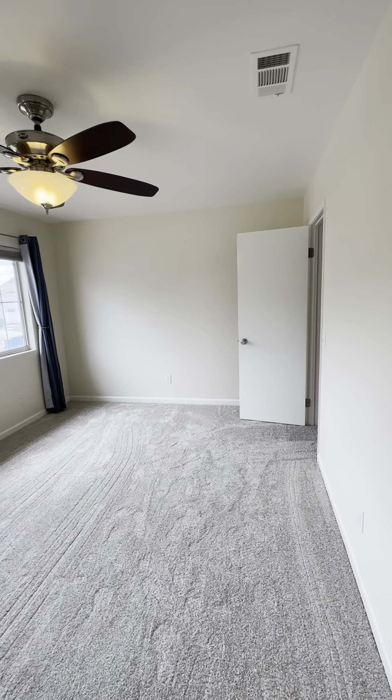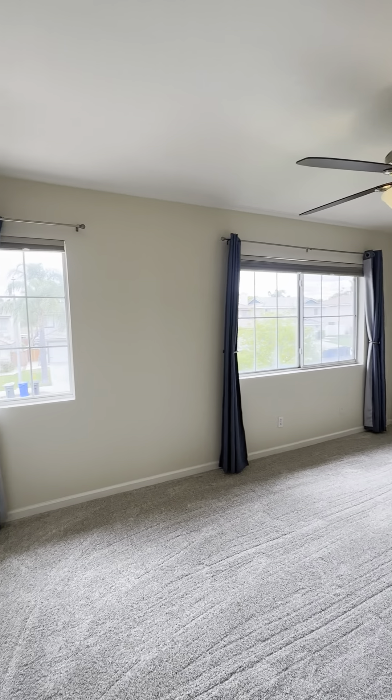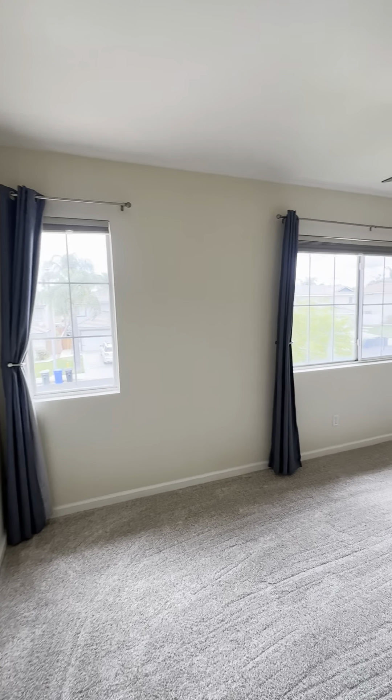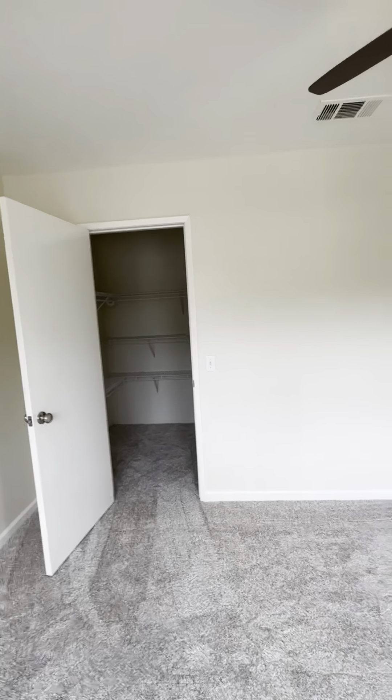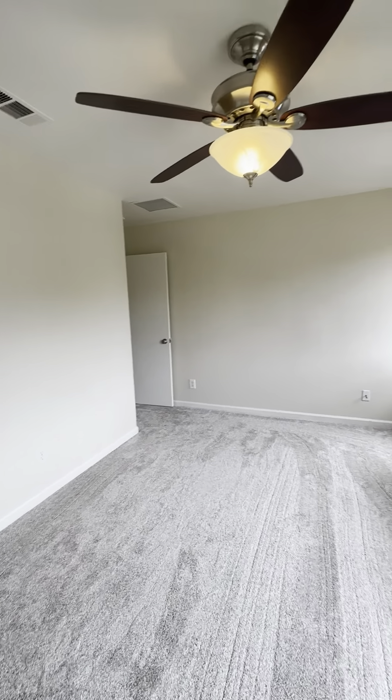This bedroom looks slightly bigger and it overlooks the front. You could get a queen-size bed in here easily, and it also has a nice walk-in closet.